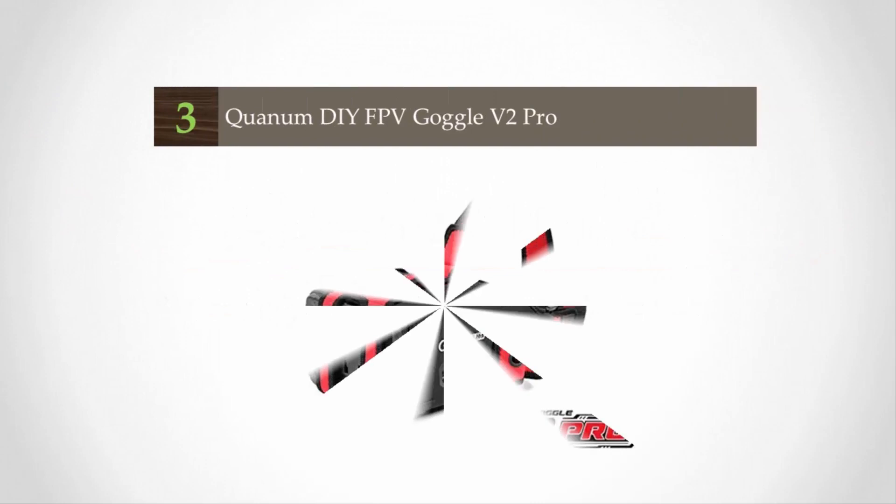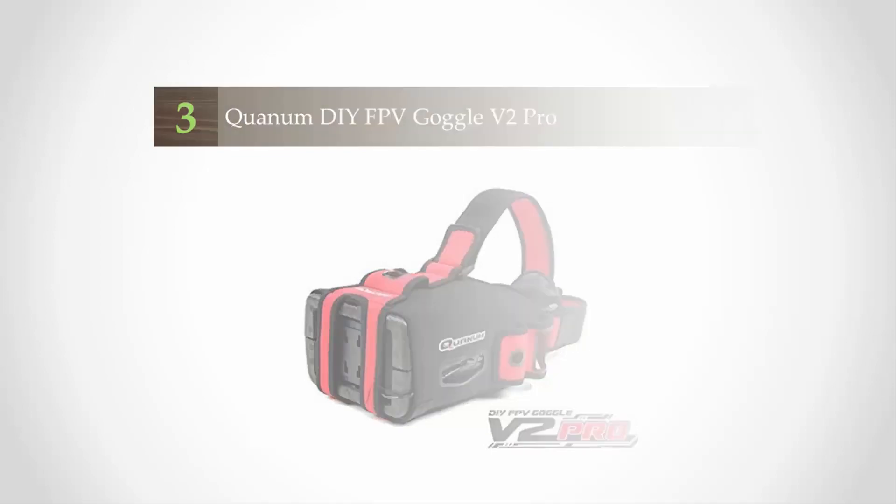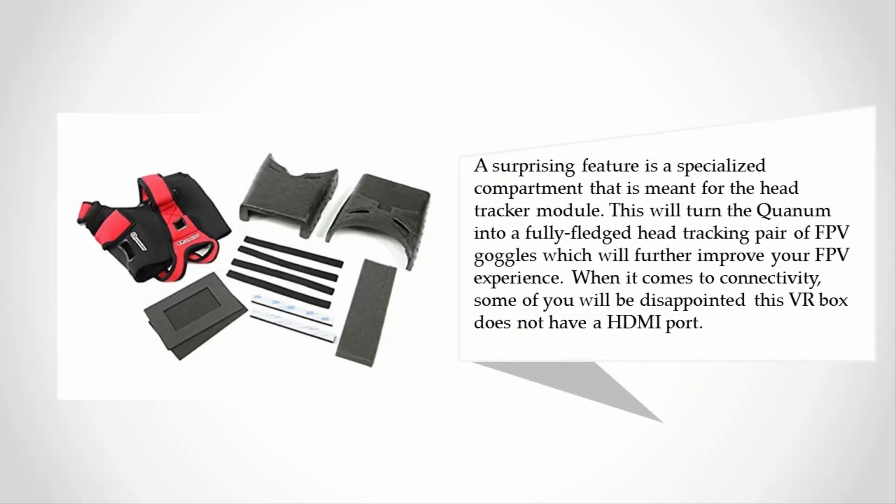Halfway through our list at number three, this FPV VR box features a sleek design and a gorgeous black-red finish — but its beauty is not the only good thing about it. The Quantum V2 Pro features a 5-inch TFT monitor with an 800x480 resolution — the typical 480p res that was very popular in the early days of YouTube. It works with both PAL and NTSC systems and incorporates a long focal plane range. A surprising feature is a specialized compartment meant for a head tracker module, which will turn the Quantum into a fully fledged head-tracking pair of FPV goggles.